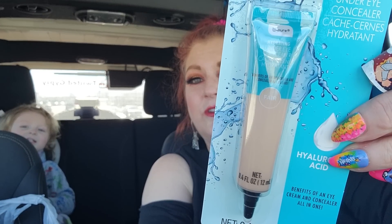I found this right here, which is in the Be Pure brand. This is the Fair shade — they had a medium but Fair is more me. It has hyaluronic acid in it. It's a hydrating under eye concealer, and I've been trying a couple different concealers, so I'm happy about that.